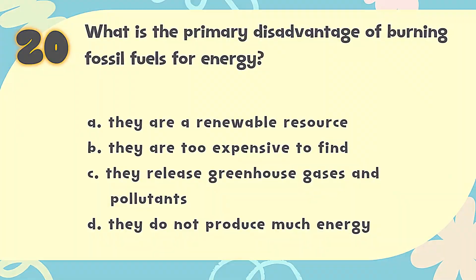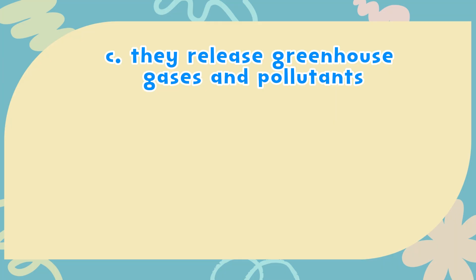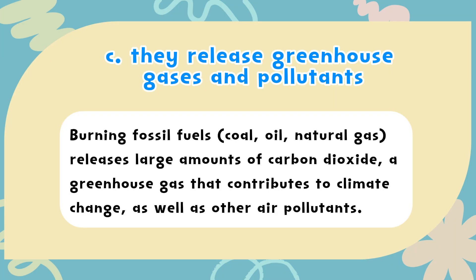The correct answer is C. They release greenhouse gases and pollutants. Burning fossil fuels — coal, oil, natural gas — releases large amounts of carbon dioxide, a greenhouse gas that contributes to climate change, as well as other air pollutants.